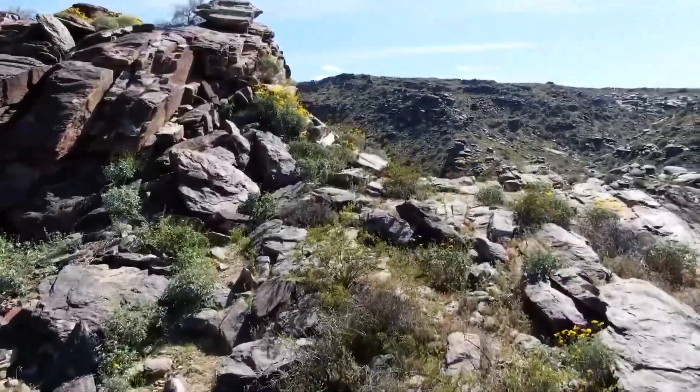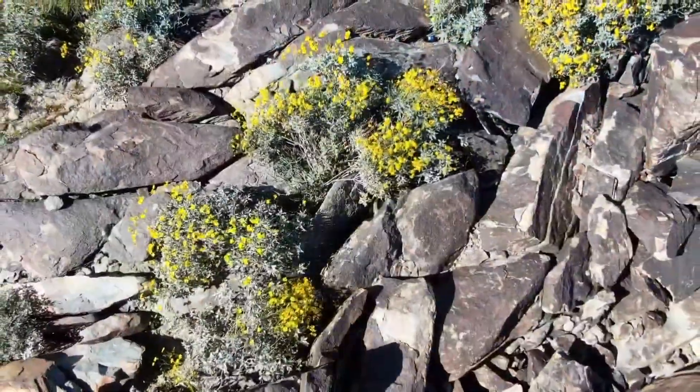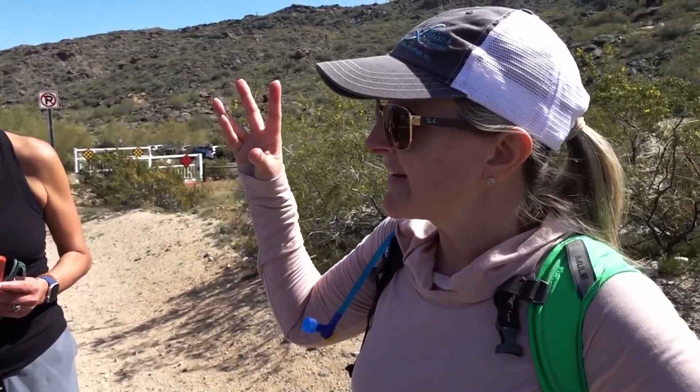At South Mountain, the flowers are creeping up the ridges. Hikers are ecstatic. It's really starting to come out, and all of the cacti are blossoming and budding. You can see they're all up on the ridge, and when you get over the ridge, there's tons of them.